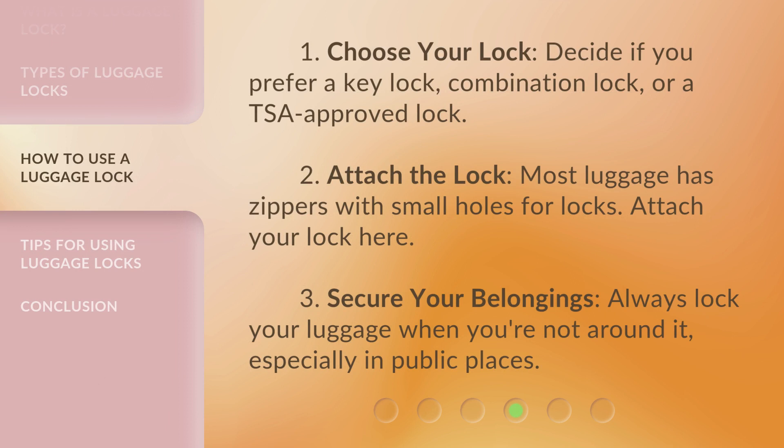Step 1: Choose your lock. Decide if you prefer a key lock, combination lock, or a TSA-approved lock. Step 2: Attach the lock. Most luggage has zippers with small holes for locks — attach your lock here. Step 3: Secure your belongings. Always lock your luggage when you're not around it, especially in public places.